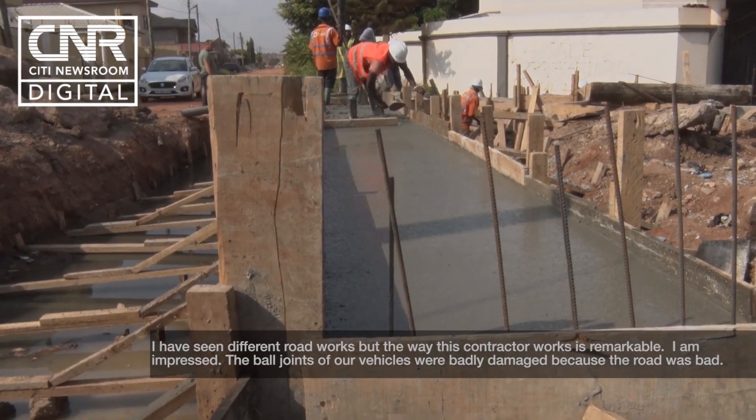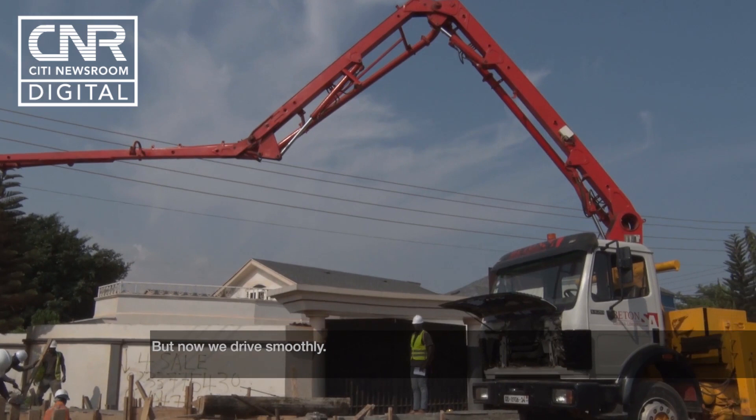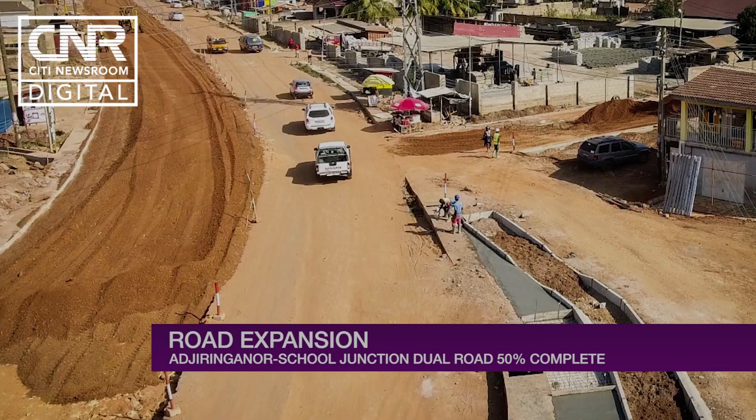Small bridges connecting networks to the major road were all being done. In addition to the covered drains, pedestrian walkways along both sides of the road are taking shape.